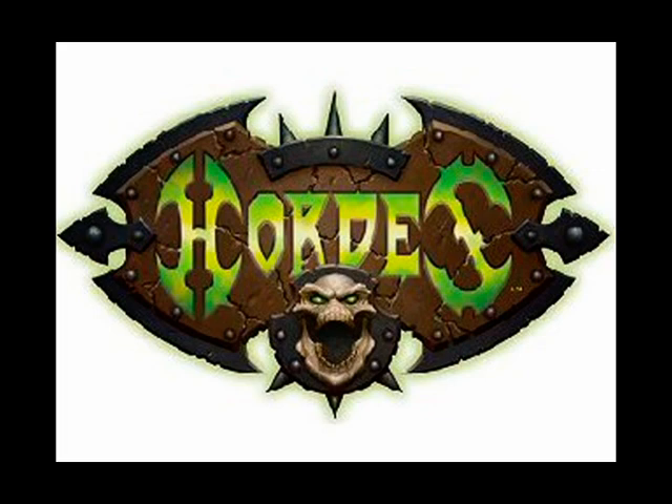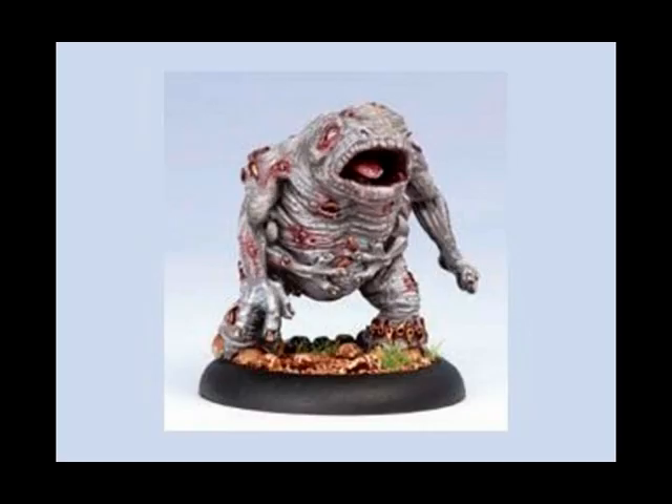We start off this week at number 8 with Hordes from Privateer Press. This is a Scorn Agoniser apparently. I'm afraid it's not doing a huge amount for me, although it's had a very positive reaction on the Privateer message boards as far as I can understand. Oh well, it's all about individual tastes and opinions in the end.